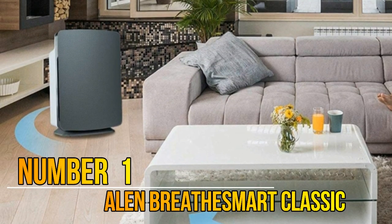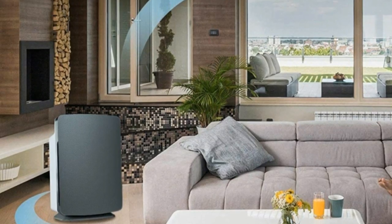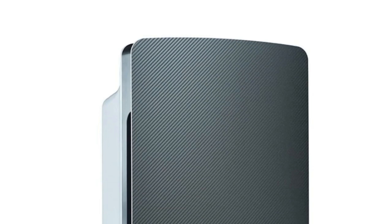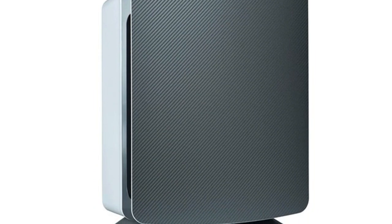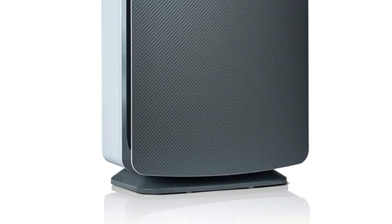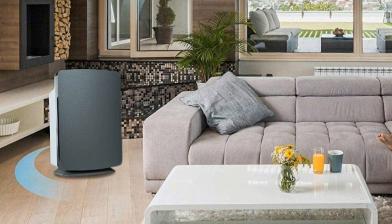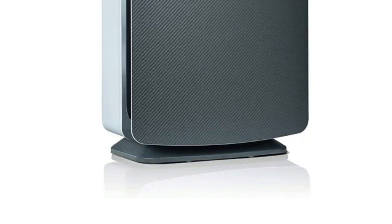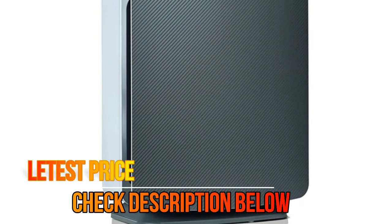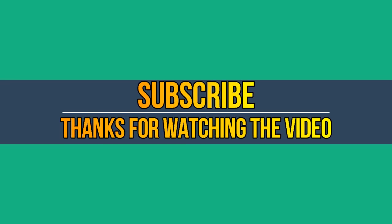Number 1: Alen cleans 1,100 square feet every 30 minutes — 3x faster than competitors — designed for large spaces like living rooms, bedrooms, basements, apartments, and open concept areas. Recommended for dust, allergens, pollen, fur, pet dander, and household odors. Advanced WhisperMax technology creates a soothing environment while producing pink noise that promotes better, deeper sleep.